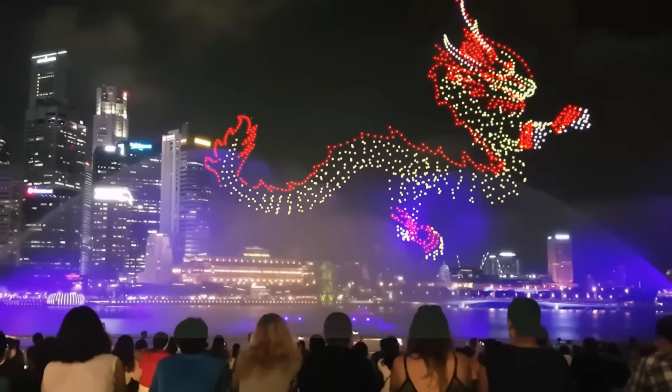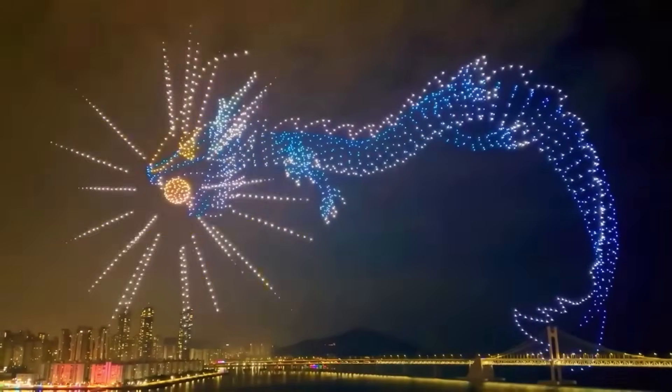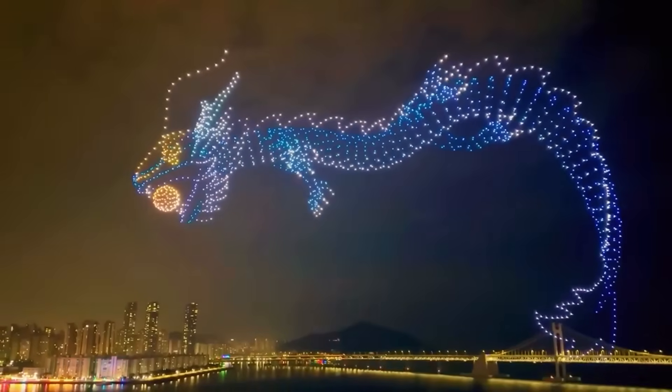And ten times cooler. But how is it executed to perfection every time? Find out how a live drone show is done next.